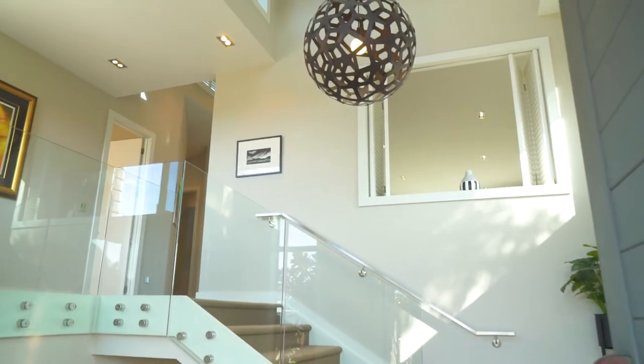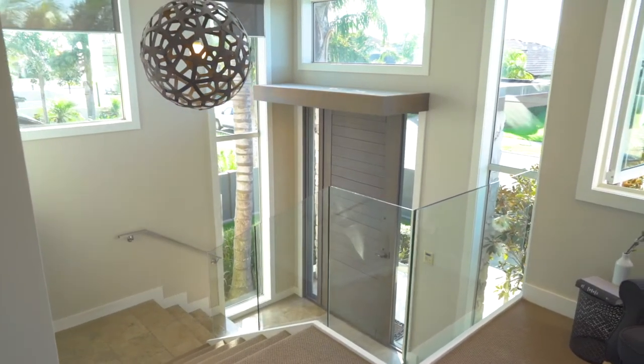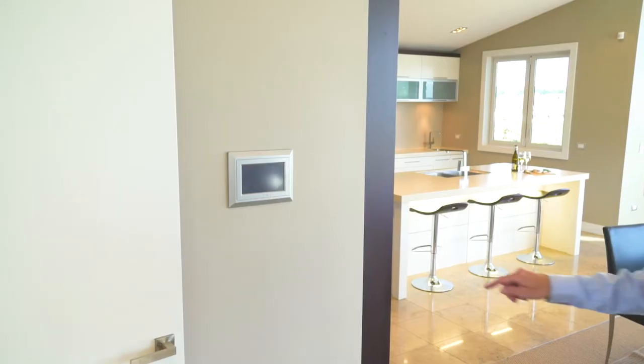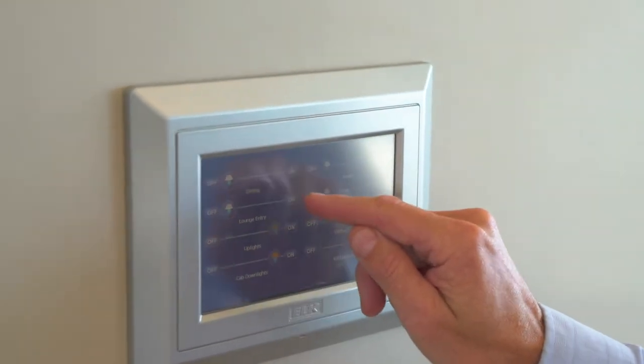Light fills the foyer with clever window placements that can be noticed throughout the design. The atmosphere in the open living area is remarkable with rake ceilings that create a sensational feeling of space. A control panel in this area is handy in many ways, including being able to adjust lighting around the house, check weather conditions, display traffic conditions, or even open the upper windows to cool the room.